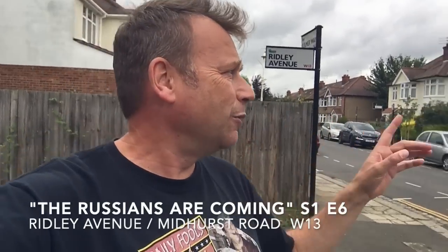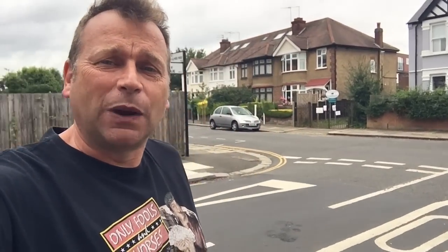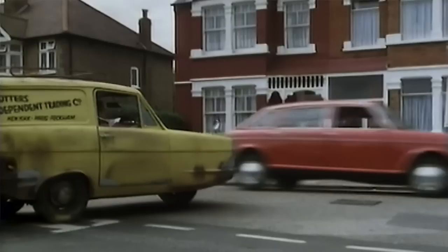I'm at one end of Ridley Avenue at the junction of Midhurst Road and Former Way. This was used in 'The Russians Are Coming' — this is where Del Boy speeds up to the junction, slams his brakes on, says to Rodney 'Is it all clear?' Rodney's got a big map and says 'After the red one.' A red car goes past, Del pulls out and slams his anchors on because there's another red one coming. Rodney says something like 'Not that red one, that red one,' and Del calls him something unprintable. This is the location for that very near-accident.